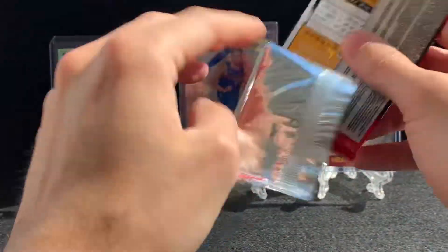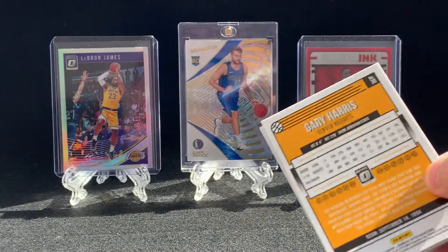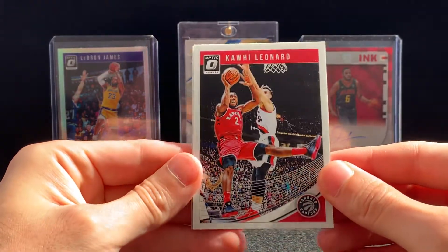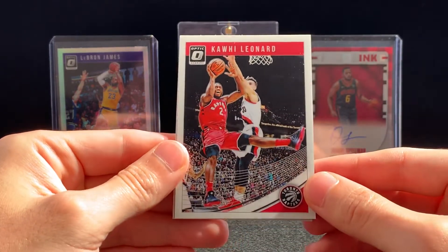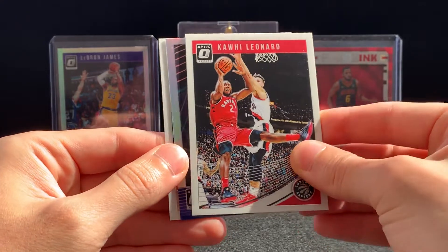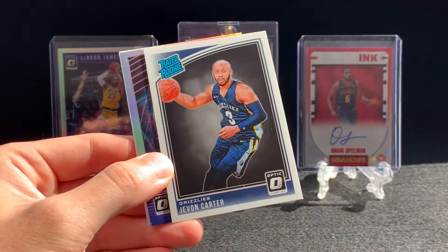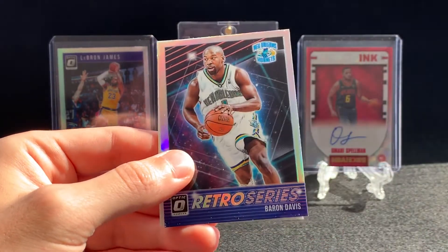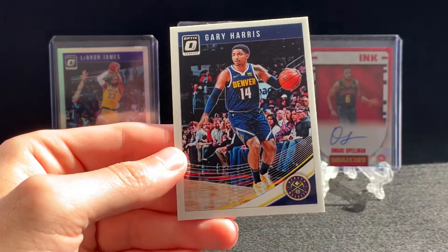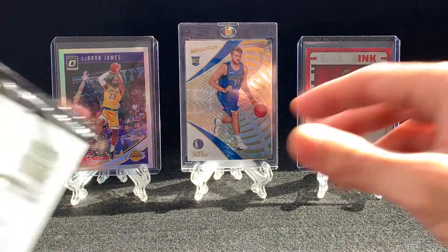Let's see if we can pull a banger out of Optic. Optic also — I believe there's 20 packs and only one autograph per pack, so very hard to hit. Kawhi Leonard is absolutely killing my Warriors — not looking good for them, but I gotta respect what Kawhi is doing. We got a Rated Rookie of Javon Carter, a Retro Series Baron Davis prism — pretty nice — and a Gary Harris base card. Nothing too crazy out of there.